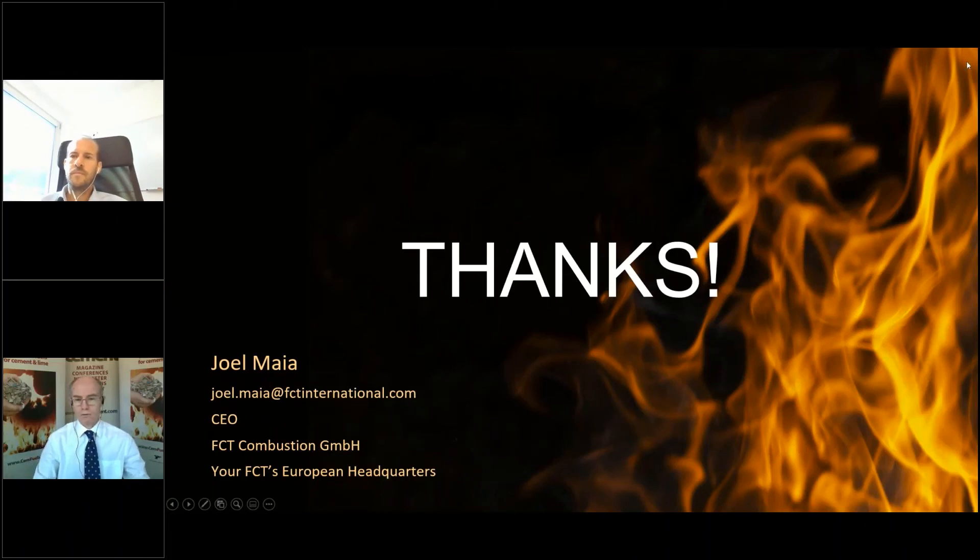Thank you for a very interesting presentation. There is time for one quick question from Ibrahim Abu Awad: what if the clay you want to calcine contains high levels of chloride — is that a problem? Yes, this can be a problem, as any source of chloride in the cement process is. There are different ways to remove it — for example, washing the clay beforehand. We are currently working on a project involving clay removed from the bottom of the sea, which can have high chloride content. It must be addressed specifically, but there are methods available.